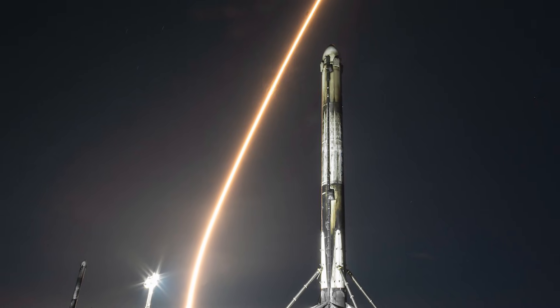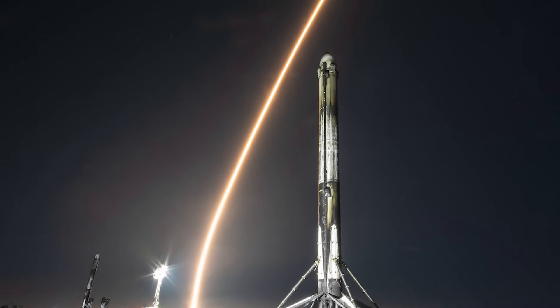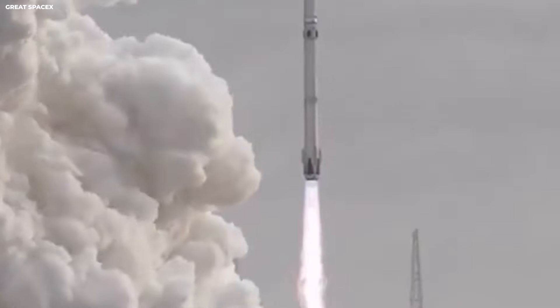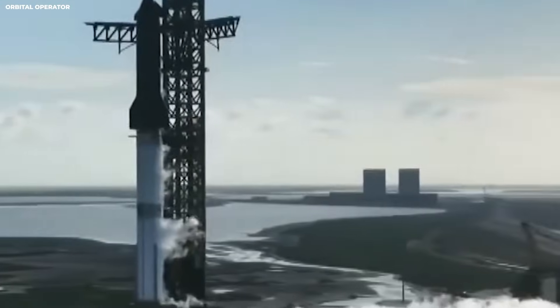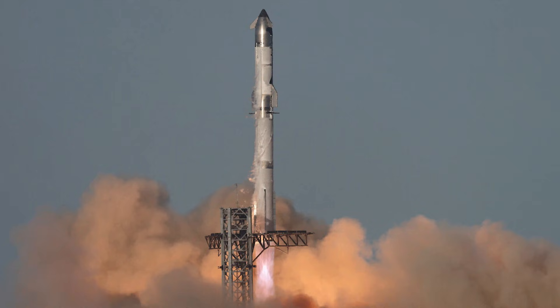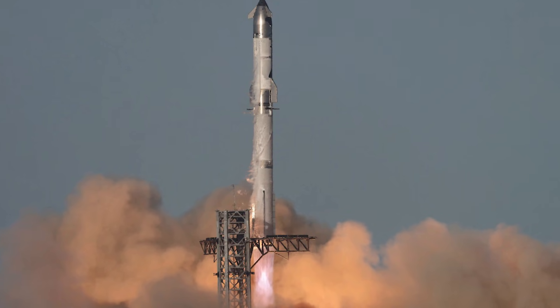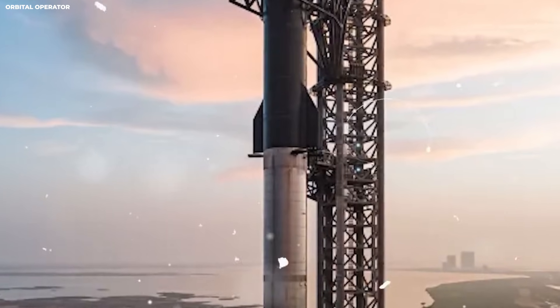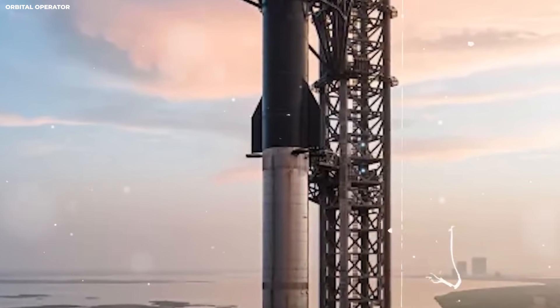In 2023, SpaceX launched 96 times. That is about one launch every four days for the whole year. No other company or country has ever done that. To put that in perspective, 96 launches is enough to send a rocket up twice a week every single week without stopping. If you look at the rest of the world, they are far behind.